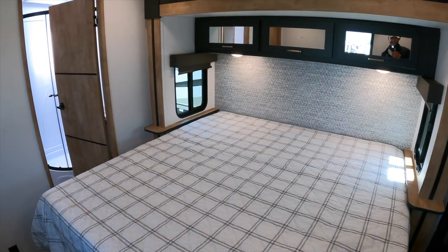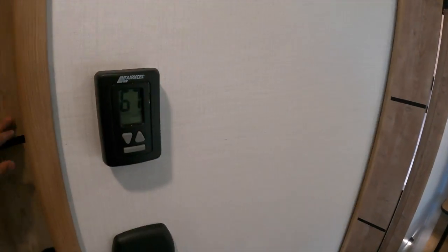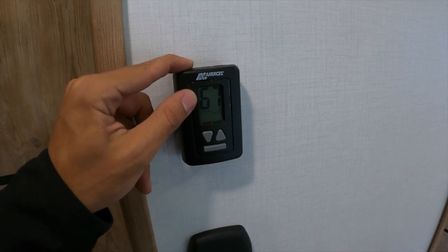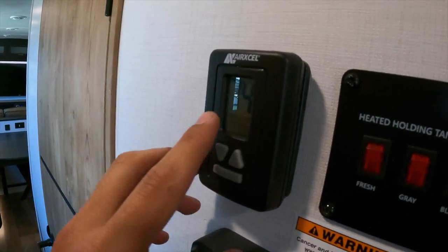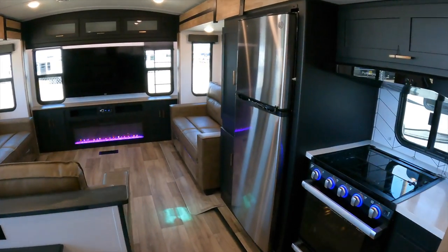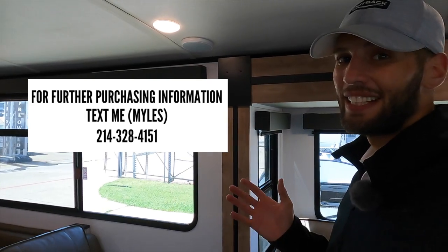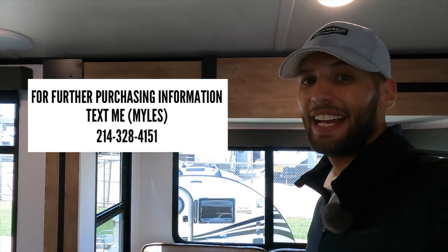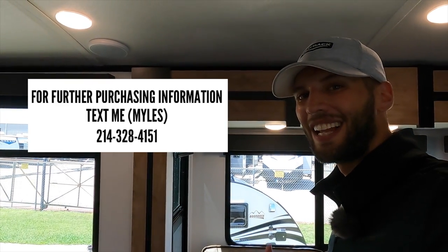As a testament to the AC system, when I came in about an hour ago this area was at 82 degrees and it cooled down to 67 degrees within about an hour. The larger living space got down to 74 degrees — really quick at cooling this RV. That's everything on the Outback 341 RD. If you got something out of this video, hit like and subscribe. Text me at the number on the screen for purchasing information — I'd love to help make this RV yours.